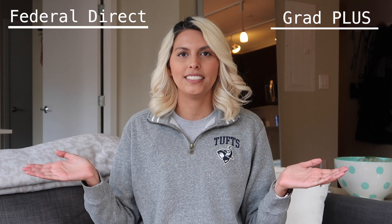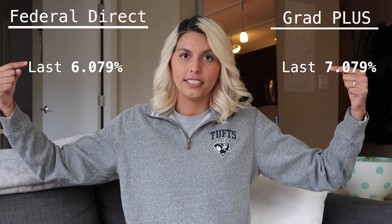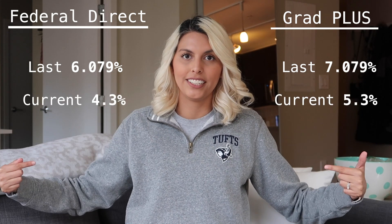The most popular loans that dental students will use are federal loans, because if you fill out a FAFSA they're going to give you federal loan options. The two types of loans you will be offered as a dental student are federal subsidized loans and the federal Grad Plus loan. I'll put them both on screen along with the current interest rates for last year versus this year.